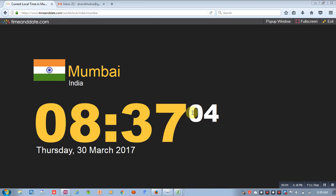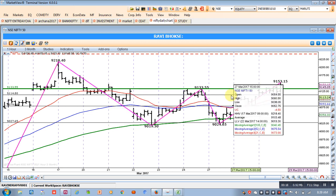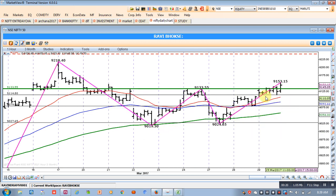Good morning friends and once again welcome from ShalesTradingSchool.com. Today is 30th March 2017. In yesterday's analysis we said that Nifty is about to form a double bottom, and in the hourly chart we have seen that yesterday market opened with a gap.